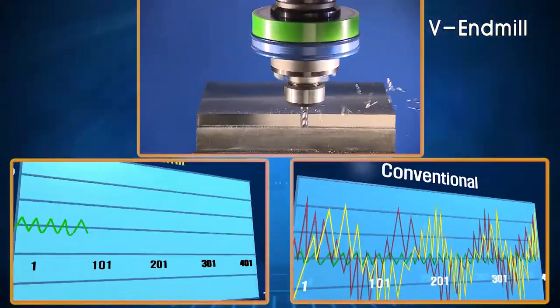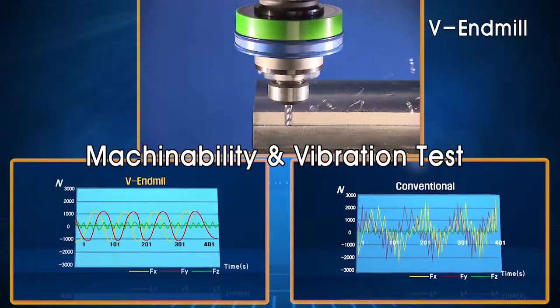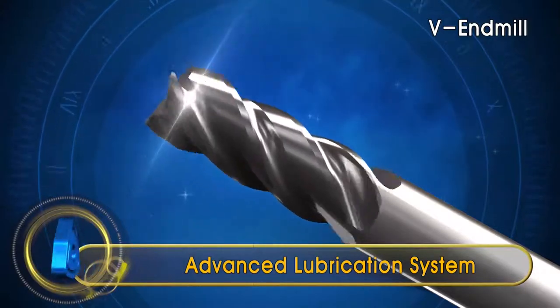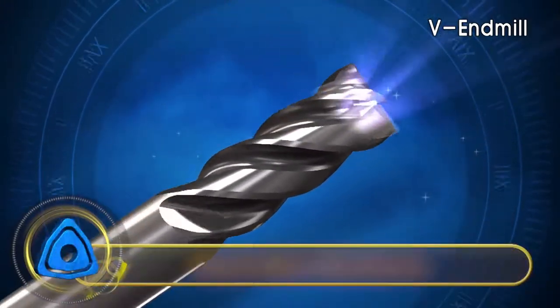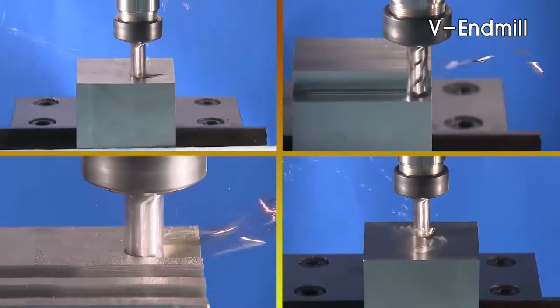The VNMIL produces less cutting force and vibration compared to other NMILs. It utilizes the optimal substrate and coating of PC-215F with excellent lubricity and wear and chip resistance.